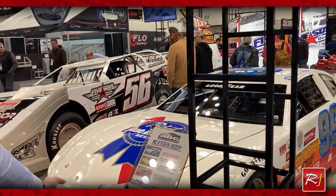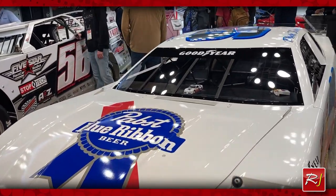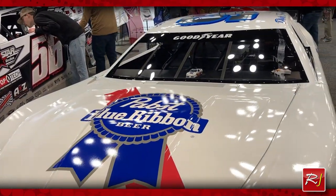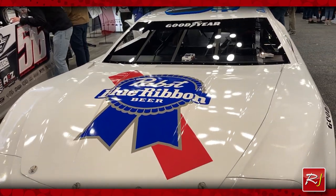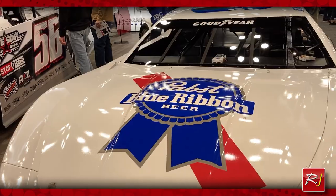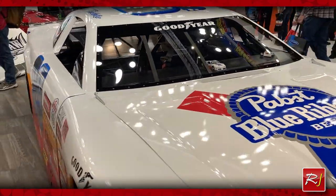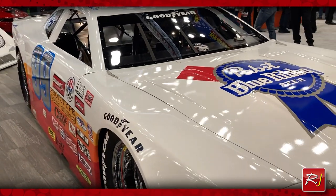First off is our Dick Trickle throwback car. It's a 1985 replica of the exact detailed car that Dick Trickle raced. Dick Trickle was very influential in the start of our business. He ran Five Star Products and because he had Five Star Bodies, everybody else had to have a Five Star Body too. So very influential in the start of our business.